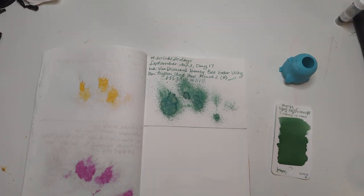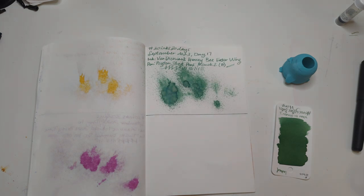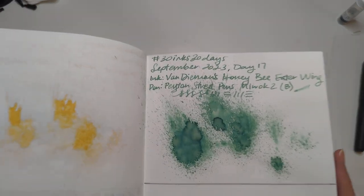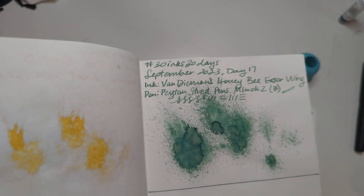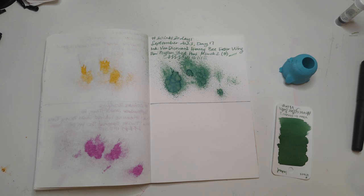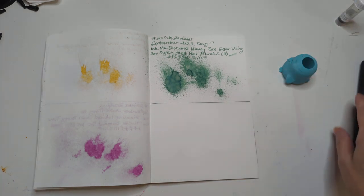Hello, my beautiful 30 Inks 30 Days friends. Channeling the countess there. Hi friends. Welcome to 30 Inks 30 Days Day 18. Yesterday we had Van Diemen's Honey Bee Eater Wing — it's really pretty, it's greenish. I'm going to call it sagey green because why not? I can and you aren't here to tell me I can't. But that was yesterday. I liked it. We're moving on to today.